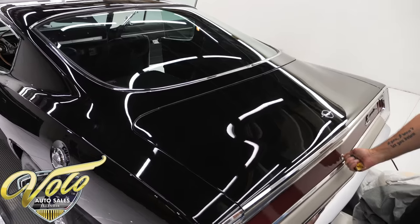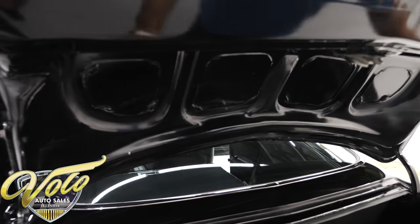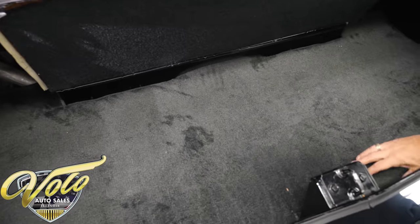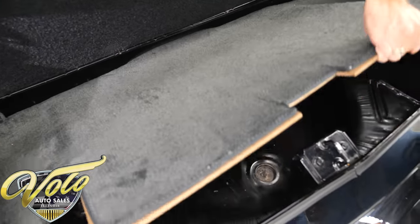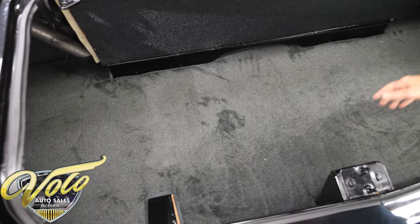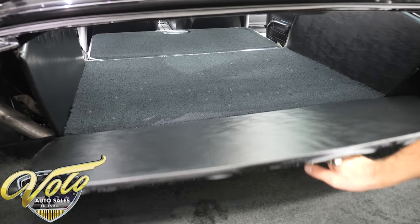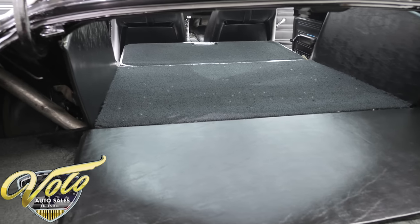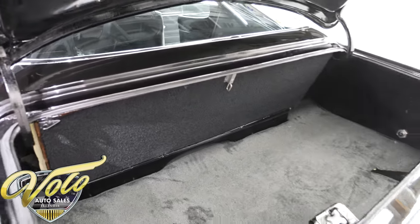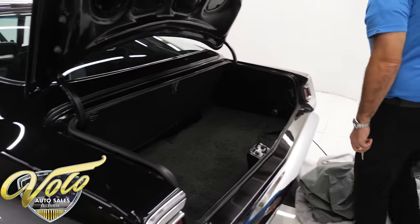Just look how pristine that body and paint is. Under the trunk lid it's painted real nice and smooth, and so is the jamb. The weatherstrip is replaced. It has a nice carpeted floor with bound edges, and underneath you get a glimpse of how clean the metal is — this is a rust-free car. Looks like all the wiring and sockets are new. The seat folds down because it is the fastback, so you can even haul lumber in this car. Behind is a car cover and a bag with extra parts and more documentation that will go with it.